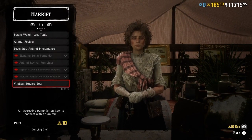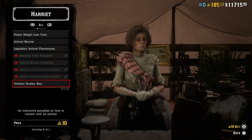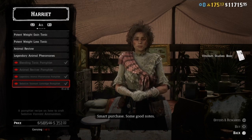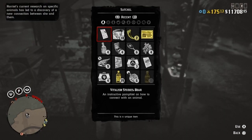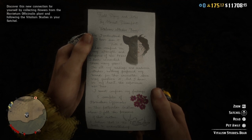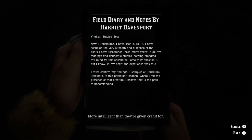Also new today is the vitalism studies pamphlet for the boar, again coming at a pretty costly ten gold bars. Once purchased, you will need to read the pamphlet to unlock the vitalism studies point depicted at the bottom of the pamphlet. The in-game text reads: 'Now I understand — I have seen it, felt it, I've occupied the very strength and diligence of the boar. I have researched these many years and in all my recordings and academic studies nothing prepared my mind for this encounter.' You need five samples of harrietum officinalis, and there's a picture on the pamphlet you have to decipher.